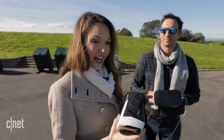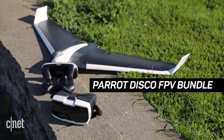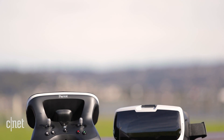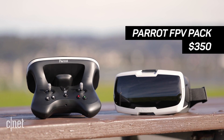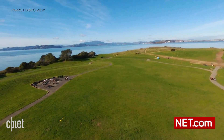The headset and SkyController are sold as part of the Disco Bundle for around $1,000, or in a bundle with the Bebop 2 for $500. Or, if you already have a Bebop 2, they can also be purchased individually through Parrot's website for $350. For more specs on both these drones, check out our full review at CNET.com.